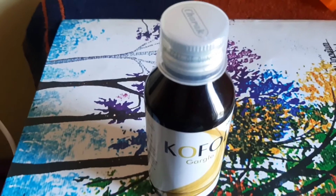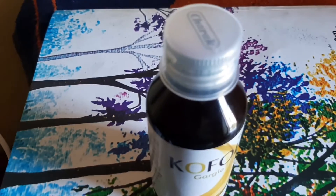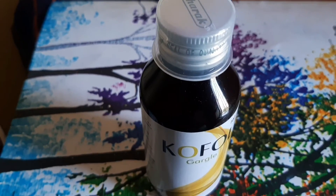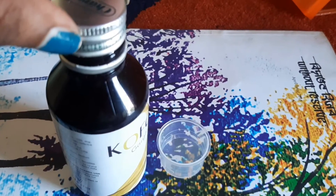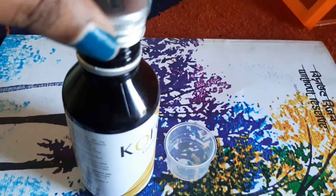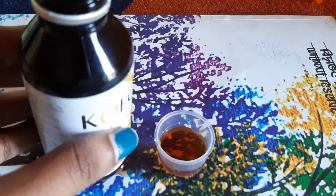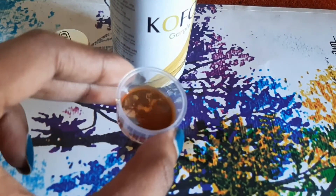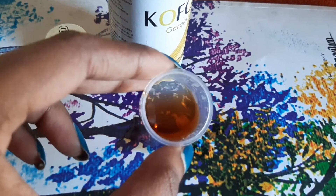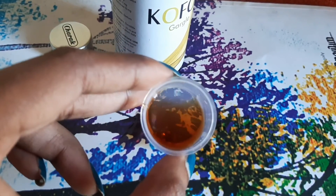There's no bitter aftertaste — it has a fresh, minty taste. It's ready to use with no need to dilute. You just pour one cap and gargle with it. There's no aftertaste, so this product is also very good.